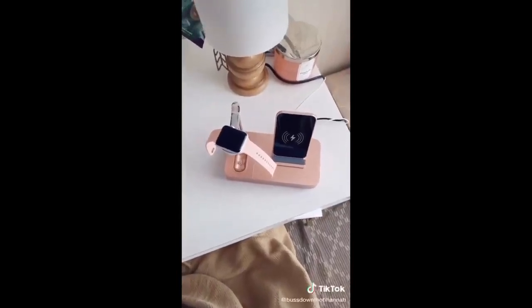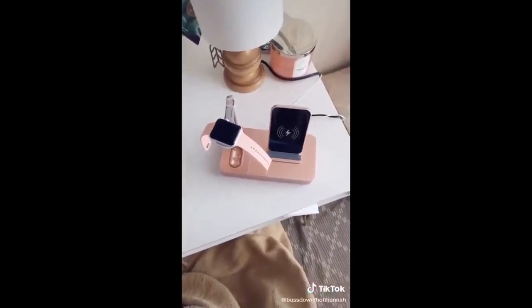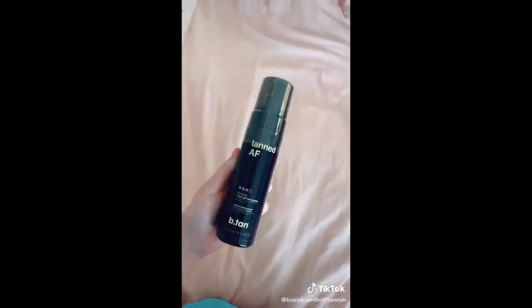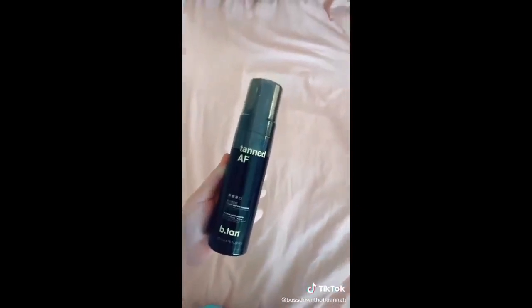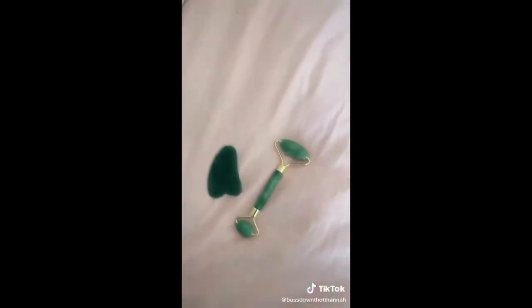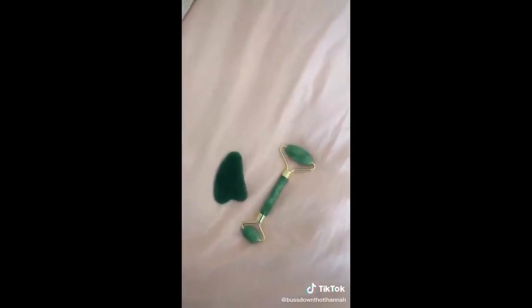Amazon favorites part two: this charger that helps charge your phone, your Apple Watch, and your AirPods all at the same time. This is my favorite tanning mousse — it is not streaky, it leaves a trace so you know where you're putting it, and it is not orangey. This gua sha and jade roller set helps with de-puffing and also helps spread face oils evenly for better moisturizing.